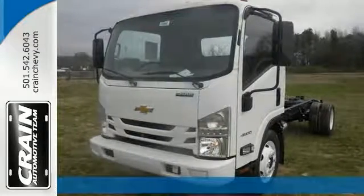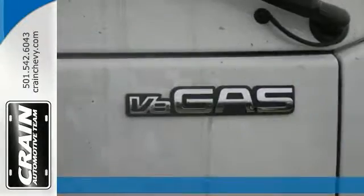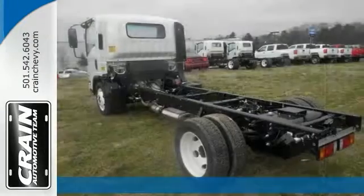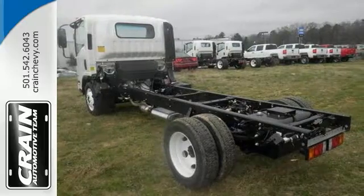It's a 2017 4500 LCF work truck and this one has a gas V8 engine, dual rear wheels, and it has the clearance lamps as well as air conditioning.